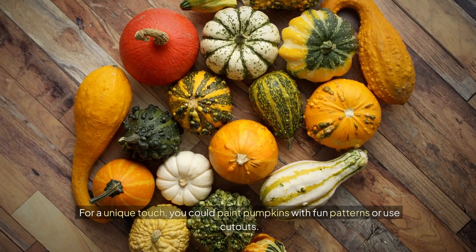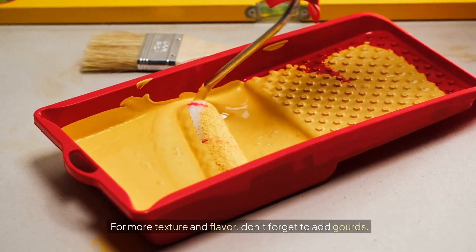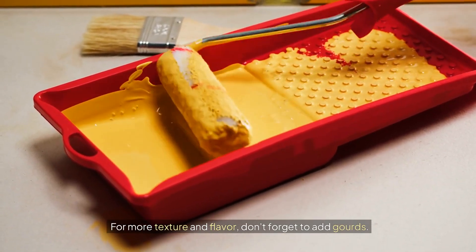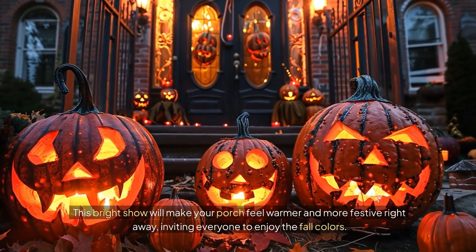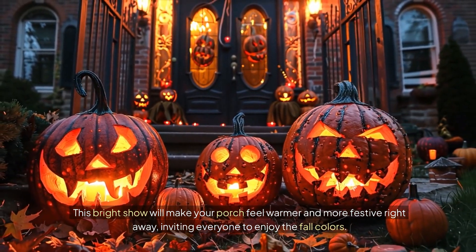For a unique touch, you could paint pumpkins with fun patterns or use cutouts. For more texture and flavor, don't forget to add gourds. This bright show will make your porch feel warmer and more festive right away, inviting everyone to enjoy the fall colors.